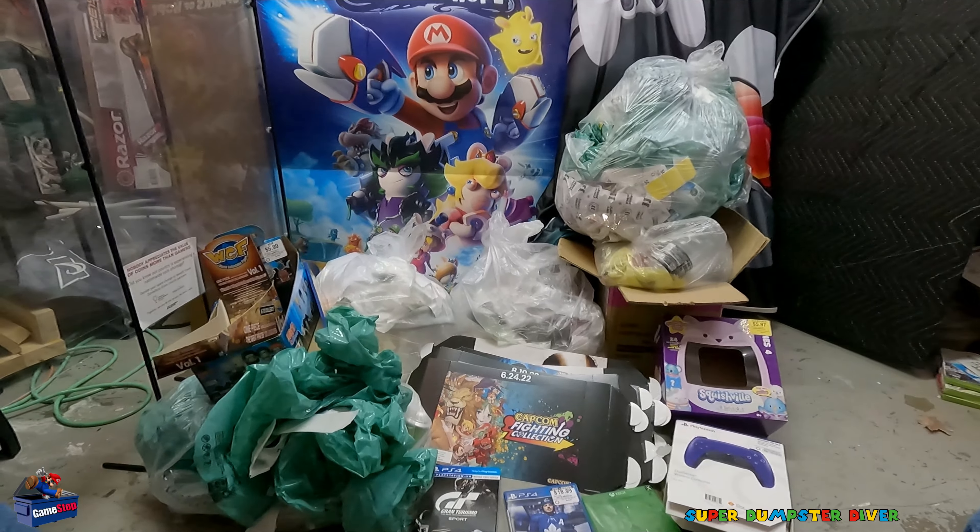We've got tons of bags, lots of marketing material, brand new. I mean, real happy with this.